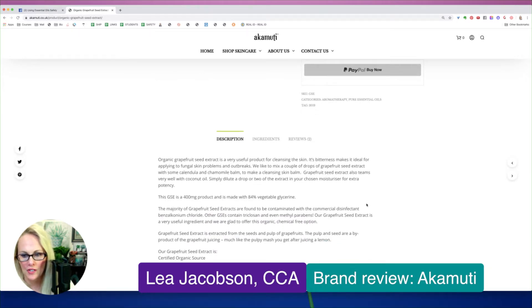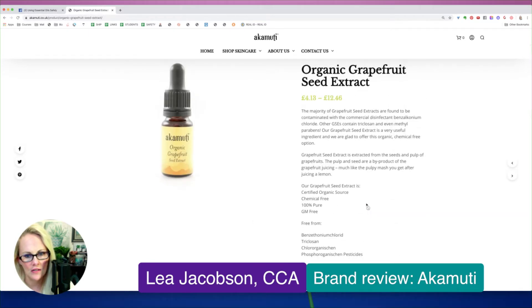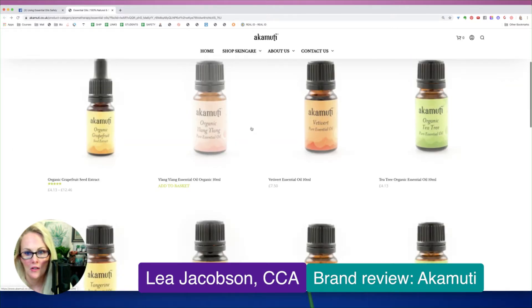So they have a description — they're just telling you what grapefruit seed extract is. This is grapefruit seed extract, so this is different than grapefruit essential oil. This would be more of a carrier. So let's take a look at Ylang Ylang.